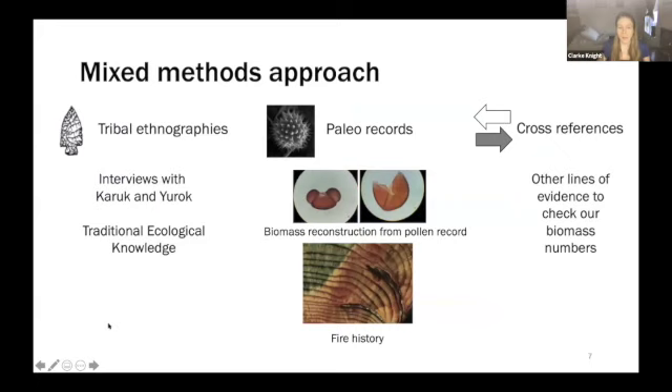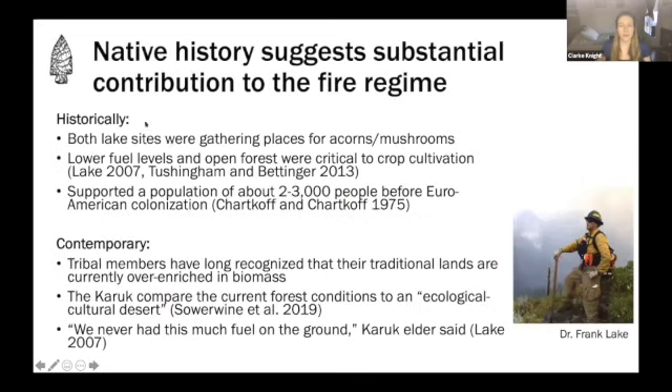We took a mixed methods approach. We combined tribal ethnography — publications with interviews from Karuk and Yurok members discussing the forest landscape — with the vast traditional ecological knowledge published about this area, and coupled that with empirical paleoecological records. I'll be showing a biomass reconstruction derived from the pollen record, and then a fire history based on fire scars to give a history of fire on this landscape. Because our biomass record is derived from pollen, we also used other lines of evidence to check these biomass numbers and understand how confident we could be in this estimate.